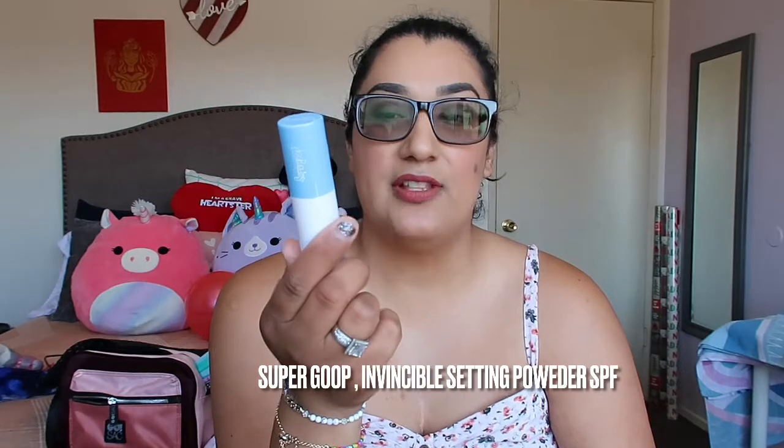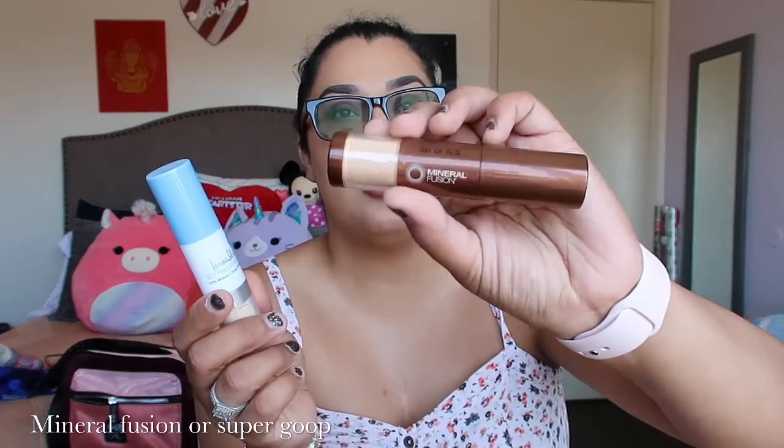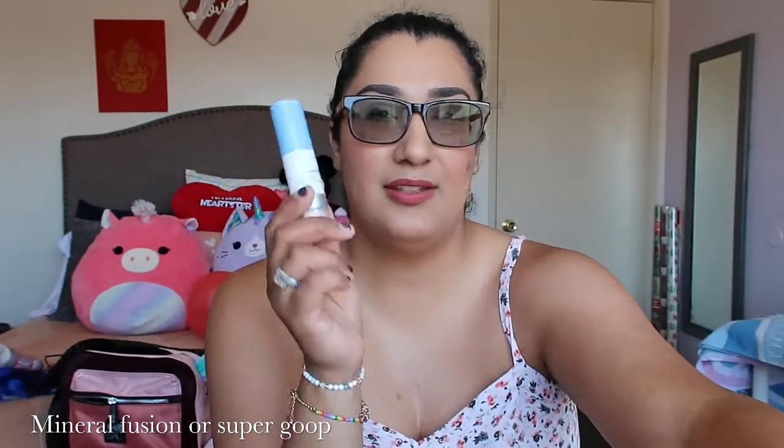On the other side I have the Supergoop Invincible Setting Powder — it's 100% mineral, sweat-resistant sunscreen. I also have this one by Mineral Fusion, which was recently recommended by a friend. This stuff is magic. I applied it on my husband — no burn at all. We didn't apply it to the back of his neck and he was red there, so we could compare where he applied it versus where he didn't. It covered completely.